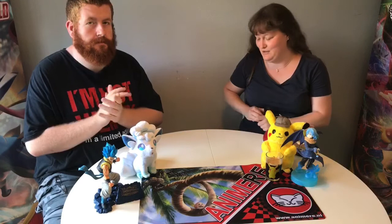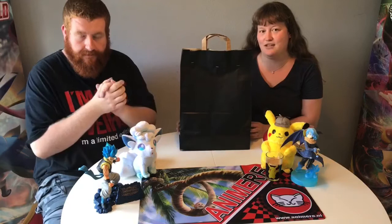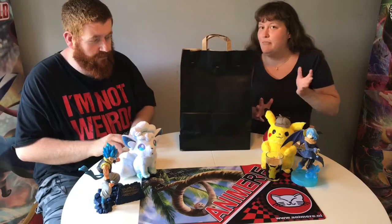We have a little something different for you today because we bought a really cool surprise bag. We do not know what's inside, but what we do know is that it's probably anime goods because they came from Animieren. And we also bought some other cool blind bag type stuff.